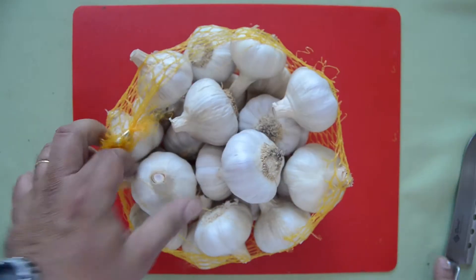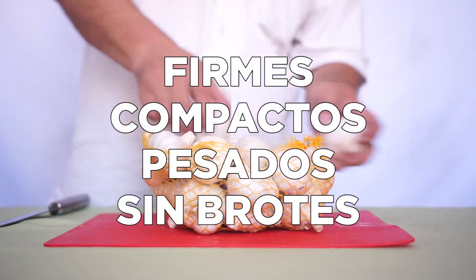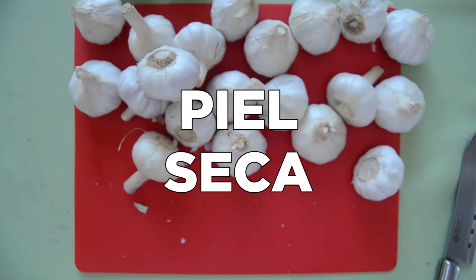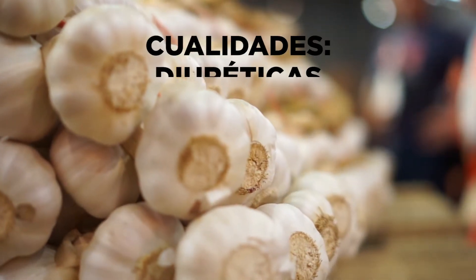Al momento de la compra deben elegirse aquellos bulbos que tengan la cabeza más firme, sean compactos y pesados y que no presenten brotes. Es importante que la piel se presente bien seca.